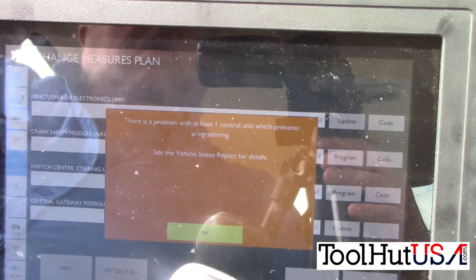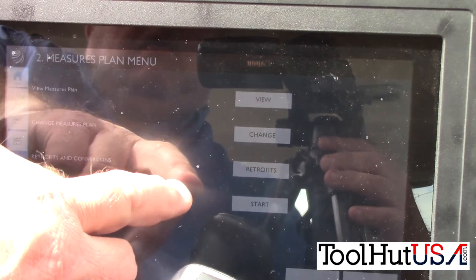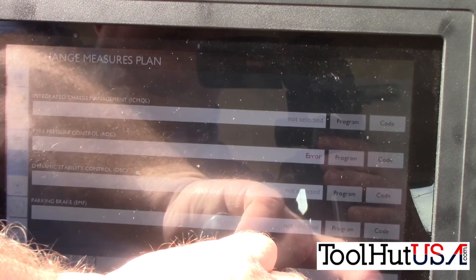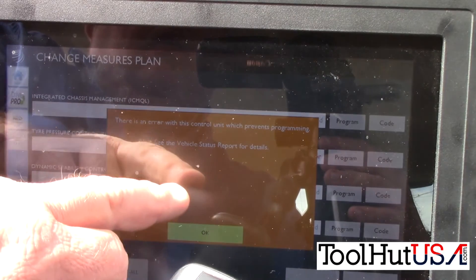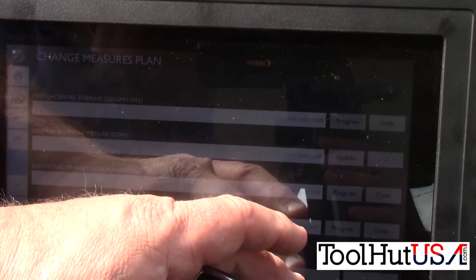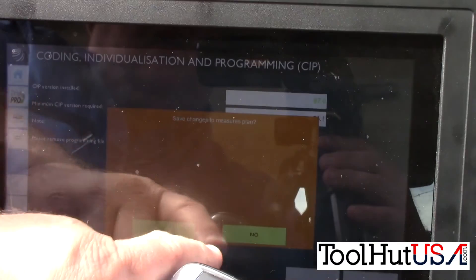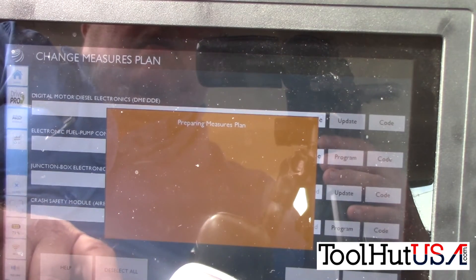That tells me I have a problem with at least one control unit which prevents programming. I must have missed it. One of the things with the F chassis is every module on the vehicle that is supposed to be there needs to communicate in order to do an update. Here I've got the RDC — the tire pressure monitoring system does not communicate. So I cannot update this DME. This is kind of a tough conversation with the customer, because the customer hired me to update the DME and I can't update the DME.